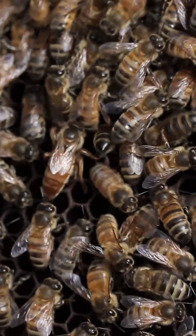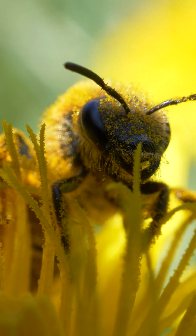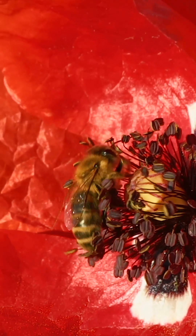Bees are very helpful to us and the whole planet. Without them, many plants wouldn't grow. That's why we must be kind to bees and protect them.